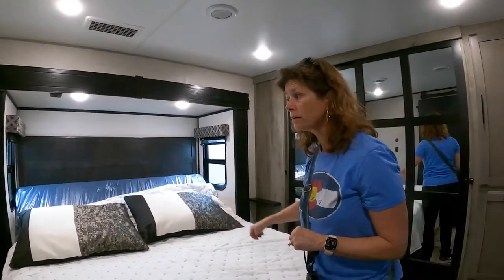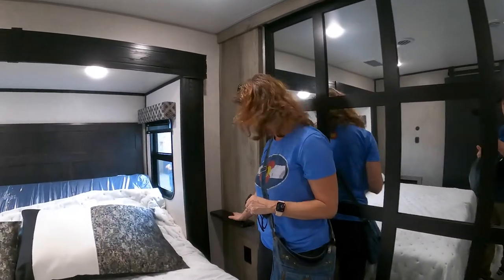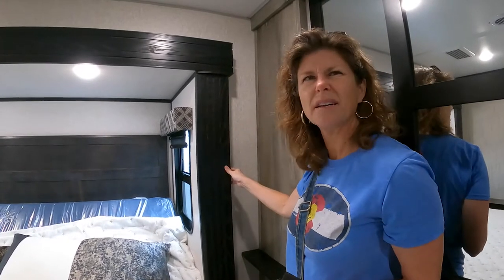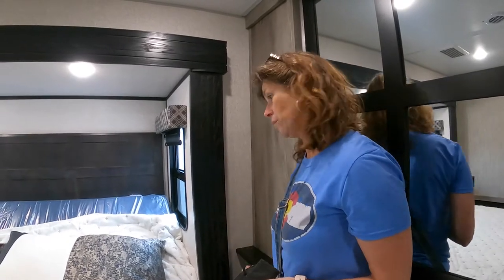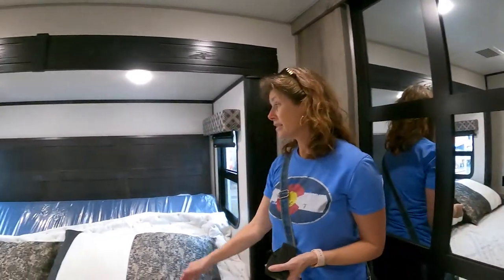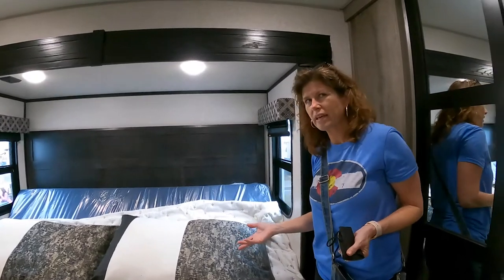It has power on both sides and a little shelf here — the shelf isn't as big because it's on the slide so they want to be careful, but it could probably be a little bigger. At least you have a place to put your drink or your phone. It is a tilt bed, which we've never had before so I can't speak to that.